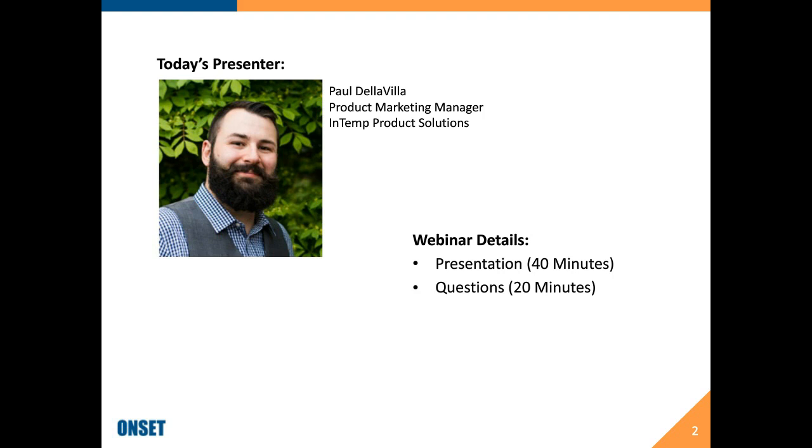As Janice mentioned, this is interactive. I would very much encourage the attendees to put some questions through during the presentation. Some of them I'll be able to answer as we go through the slides; others I will address at the end of the presentation as they come in.